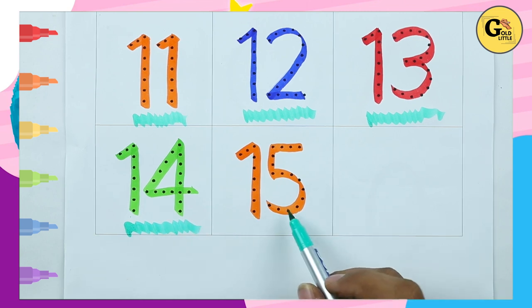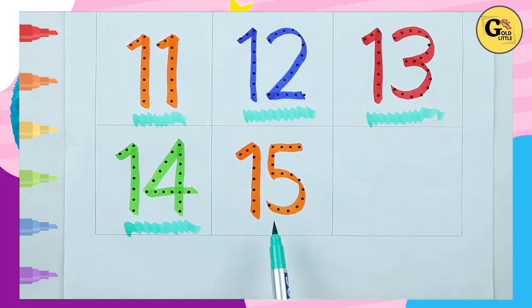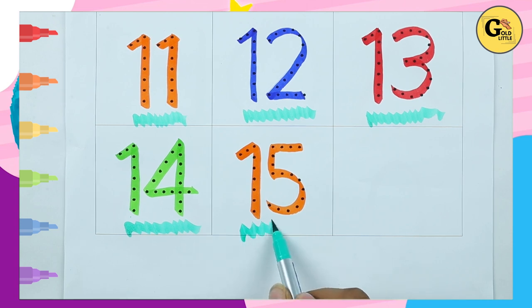Which number? 15, it's orange color — 15.